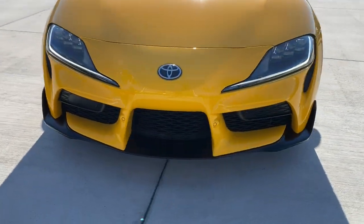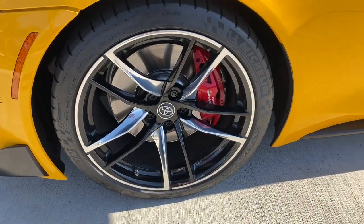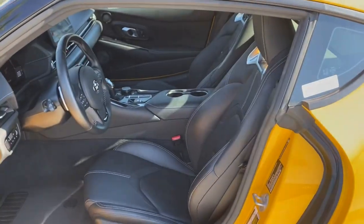Navigation system, keyless entry, power passenger seat, lane keeping assist, keyless start, satellite radio, premium sound system, heated mirrors, active suspension, backup camera.